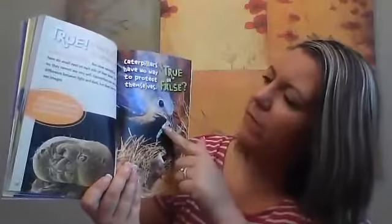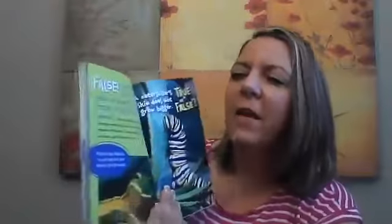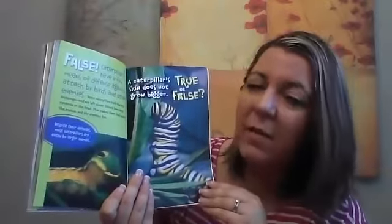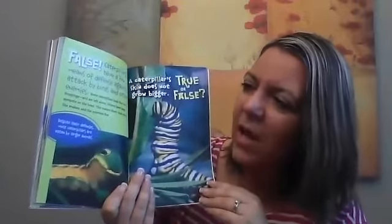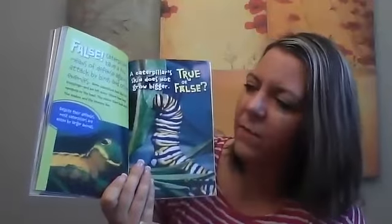True or false: caterpillars have no way to protect themselves. This would be a predator eating its baby. False — caterpillars have a few ways to defend against attack by birds and other enemies. Some caterpillars look like bird droppings and are left alone. Others have large eye spots on their head, which makes them look scary like snakes, and the enemies flee.